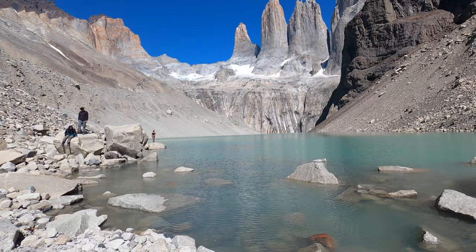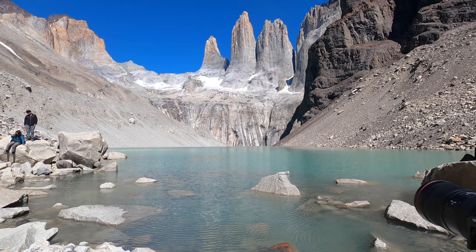Torres del Paine is most famous with the horns. Look at this — that is one stupendous view. We've been up here about an hour and a half, just waiting.